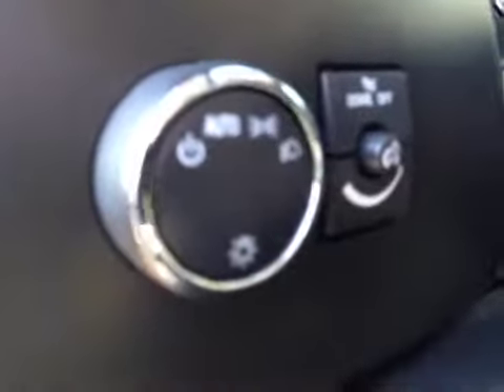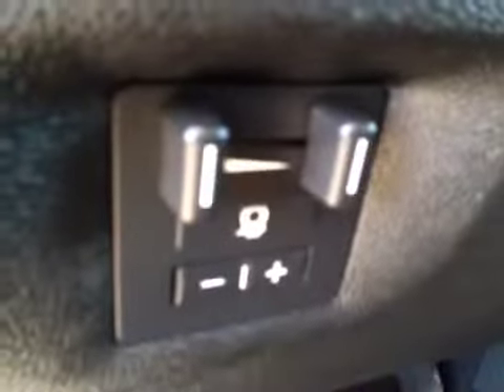Window locks, window switches, mirror control. It's your headlight control. It comes with a trailer brake controller.